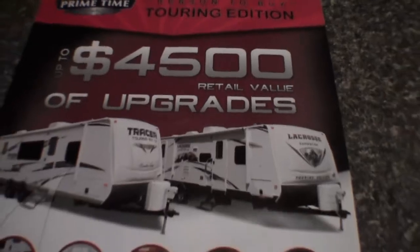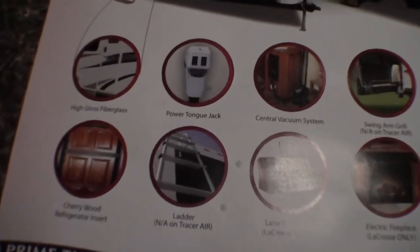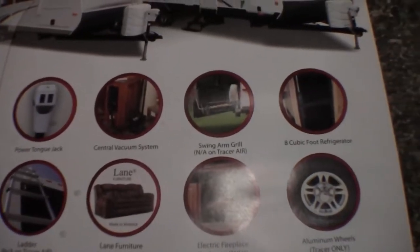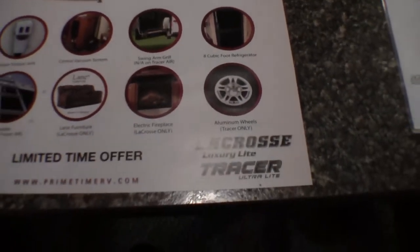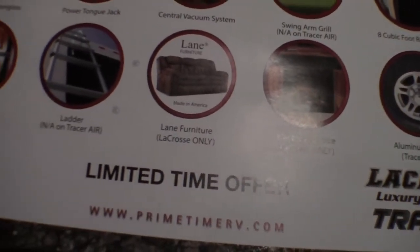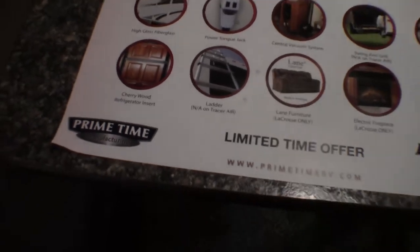The Touring package is basically $4,500 in options that go to the consumer at no cost. It gives you the high gloss fiberglass, the power tongue jack, the central vacuum, the swing arm grill, 8 cubic foot refrigerator, aluminum wheels, electric fireplace, American made Lane furniture, and the cherry wood refrigerator insert.